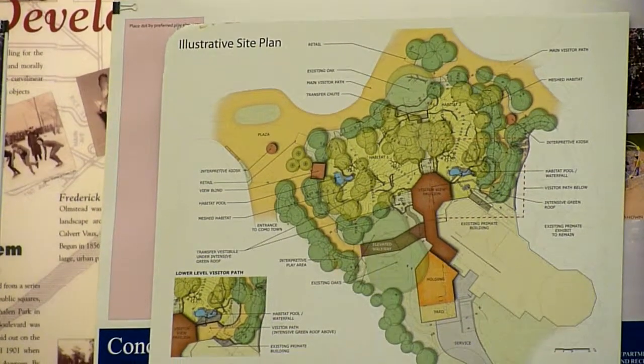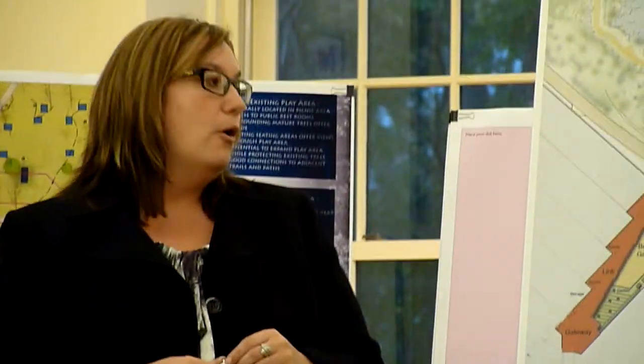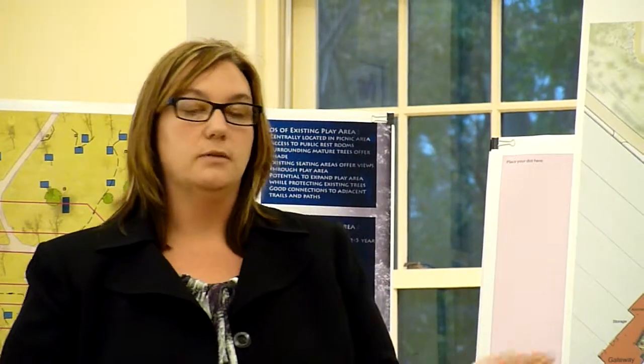Right now we currently have two male bachelor gorillas. The industry has a lot of bachelors that aren't allowed to go into family groups. We hope to keep a bachelor group, but we've been working with AZA, which is our accrediting body, as well as the taxonomy group that really places where animals are in AZA-accredited institutions. By the time we open in 2013, we hope to have another male join the bachelor group, as well as two females with breeding recommendations. One of our males who has a clean genetic line is rather valuable genetically and will become a family group — so we'll be able to have two groups of animals, which is why we have the two outdoor habitats.